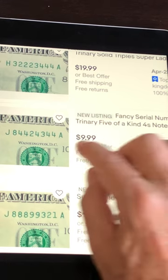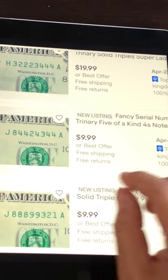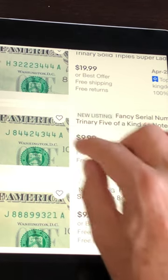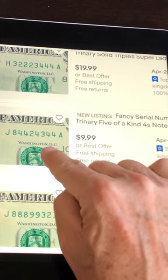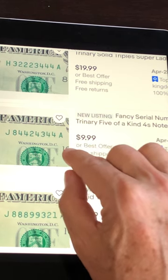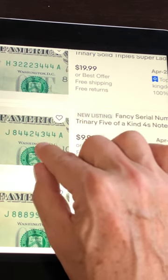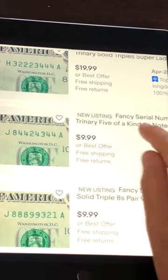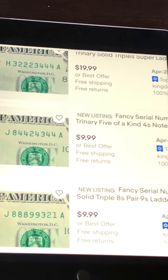This is how you should do it — with nice, clear, bright, lighted close-up photos. If you're selling something based on just a serial number, make sure you put it nice and big and bold right in the very first picture. This seller always has a picture of the front and the back as well — so there are three photos: a nice one of the number, a big one of the front, and then of the back. And all the details are in the description: fancy serial number, $1 bill, trinary, five of a kind.